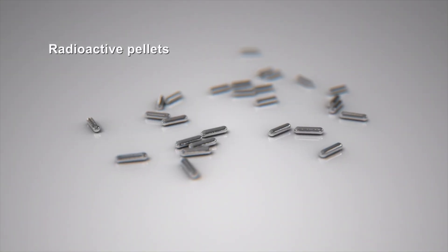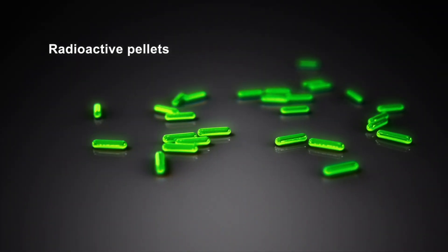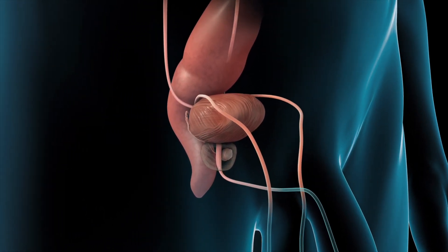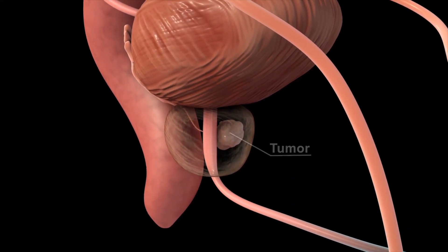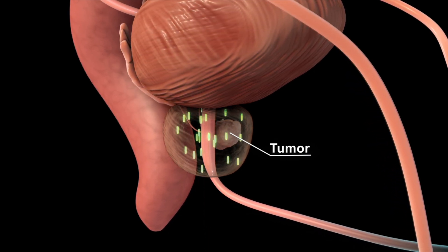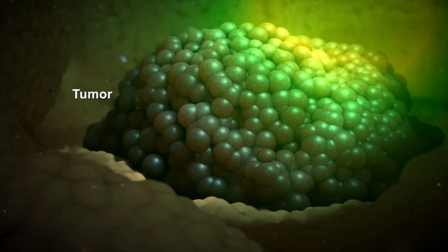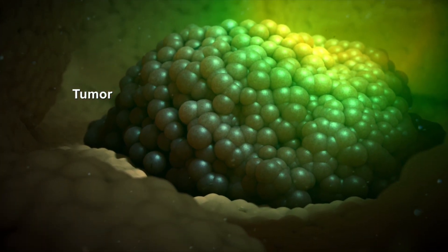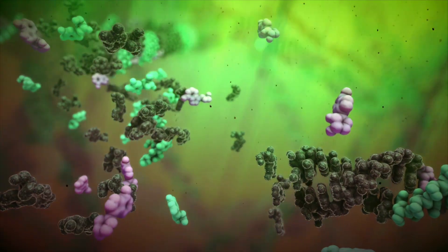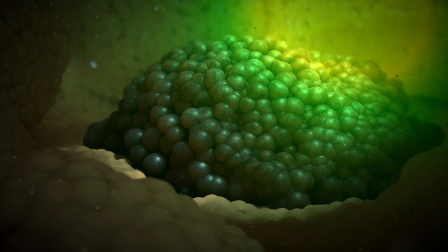Brachytherapy is a cancer treatment where radioactive material is placed near the cancer. Depending on your procedure, radioactive wires, ribbons, or pellets, called seeds, are placed directly into or near your cancer tumor. The radiation from the brachytherapy kills cancer cells by inflicting overwhelming damage to their DNA. The tumor shrinks as the cells stop dividing and die.